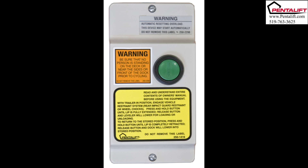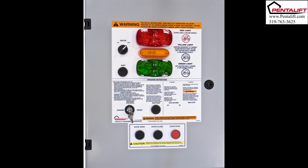From a basic single-button operation to a master control panel, all Pentelift control stations are assembled in-house. A master control panel eliminates the need for multiple panels and features the ability to interlock and synchronize the operation of all dock equipment at every door.